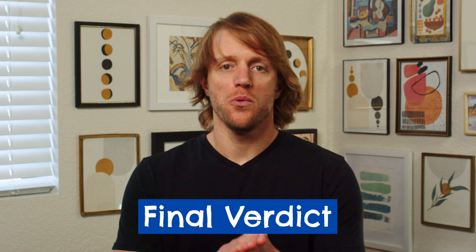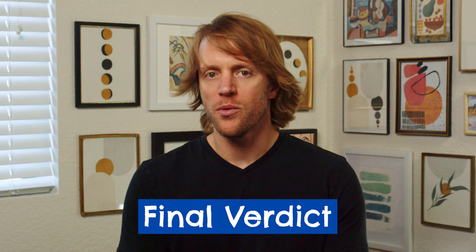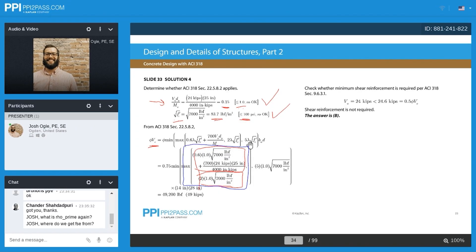So my final verdict: which course should you go with? To be honest, I don't think you can go wrong with either of these prep courses. We've reviewed almost 10 different prep programs and study material bundles, and these two companies are without a doubt the best two out there. However, it is a tough call between them.